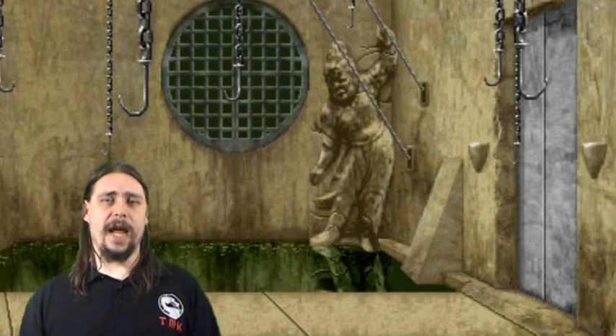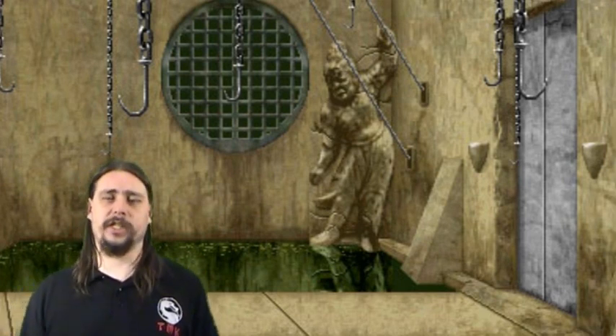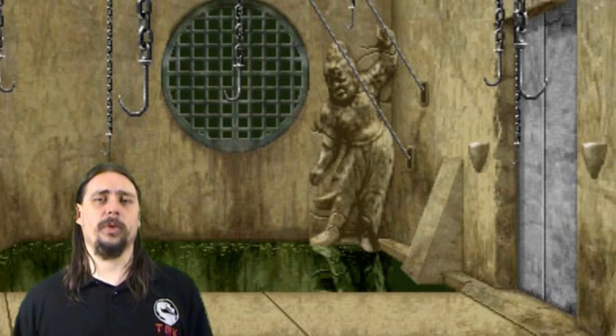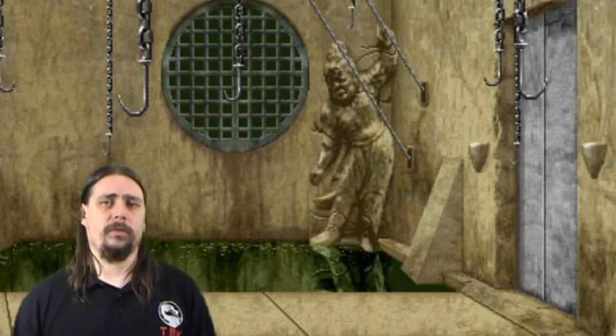You may notice there's a statue at each end of the walkway next to the doors. Shao Kahn himself chose these statues and decorated the arena with them, putting them here as a warning, showing people that if you fall in, you're in trouble.